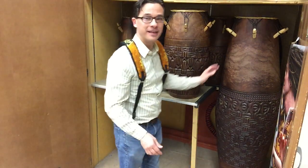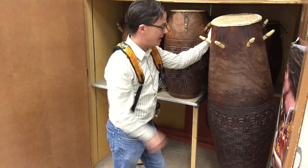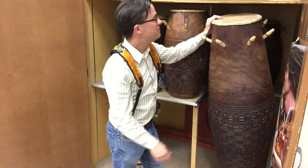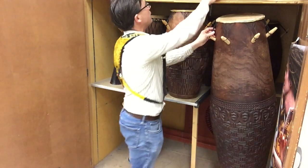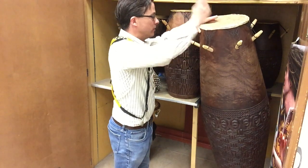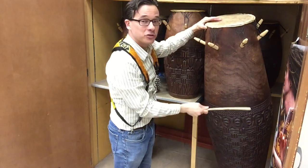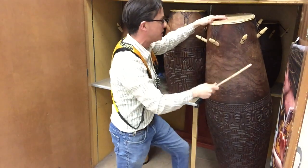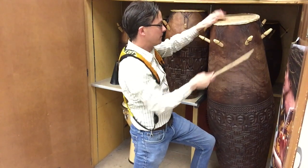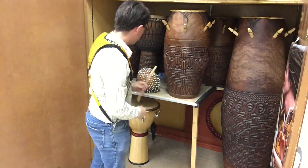Another instrument you're probably curious about is this one. This is probably one of the biggest drums in our whole collection. This is a lead drum used in the Ghanaian culture. It's called an achimeibu. An achimeibu is a loud drum designed to be heard over a large distance. Let me play it with one of these sticks here. So oftentimes a musician would play something like this.